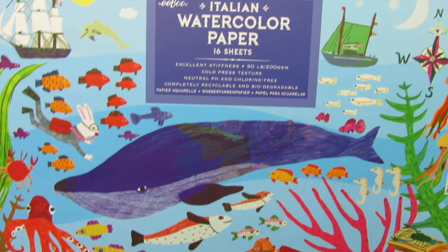They also have Italian watercolor paper. I have never used Italian watercolor paper before so I'm kind of excited. Let me read you some specifics: excellent stiffness, 90 pound, cold press texture, neutral pH and chlorine free, completely recyclable and biodegradable — and then it lists it in French. So beautiful. Again, the packaging is amazing. This is the In the Sea theme — all these items are the In the Sea theme products.